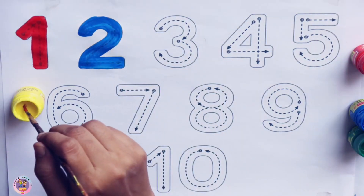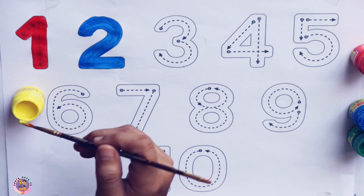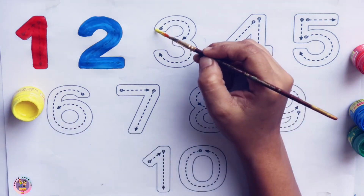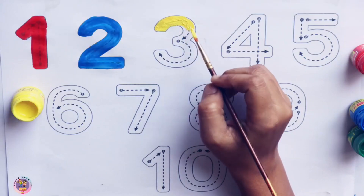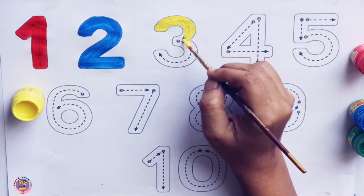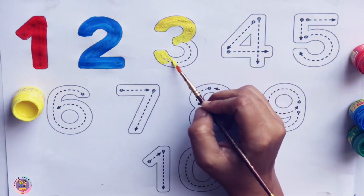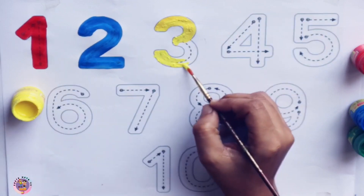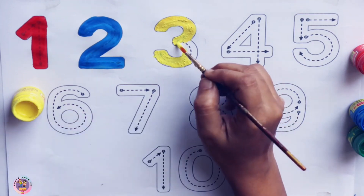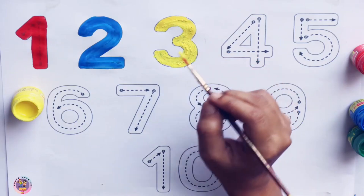Yellow. I am coloring number 3. Yellow 3. Yellow 3. Green.